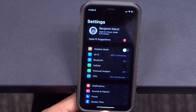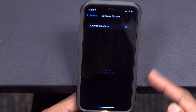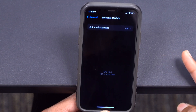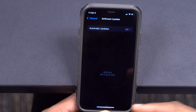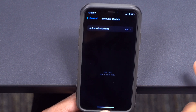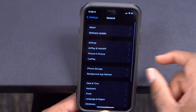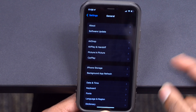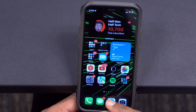Alongside this iOS 15.4 update, Apple is releasing iPadOS 15.4. If you've been waiting for Universal Control, that feature has now been added to iPadOS 15.4 and the latest macOS update. You can use the same peripheral devices to connect your iPad and Mac together — for example, using a mouse to move from your iPad to your Mac and vice versa.